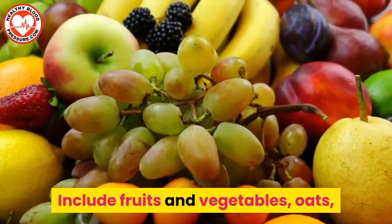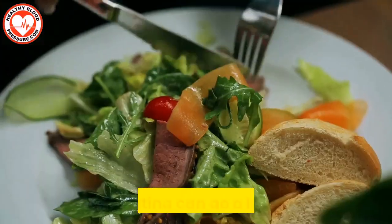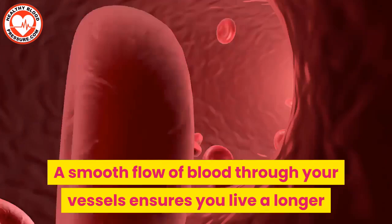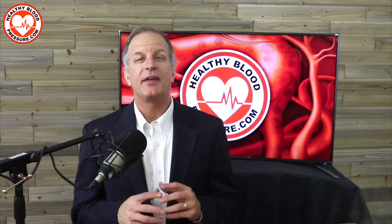Include fruits and vegetables, oats, nuts and seeds, and spices in your diet. Healthy eating can go a long way in preventing your arteries from clogging. A smooth flow of blood through your vessels ensures you live a longer and healthier life.